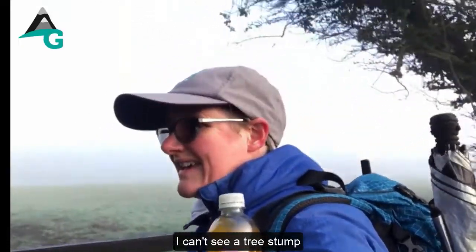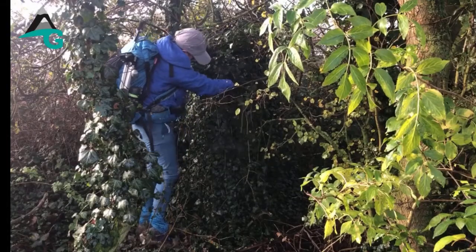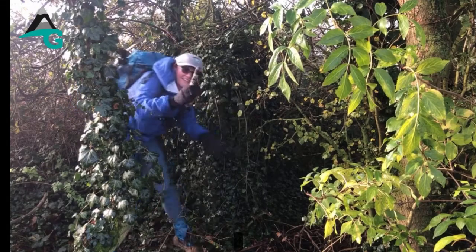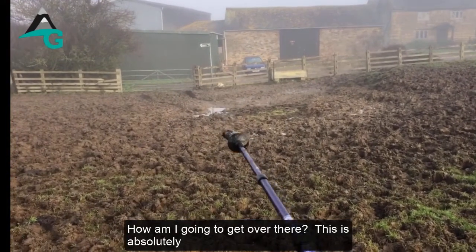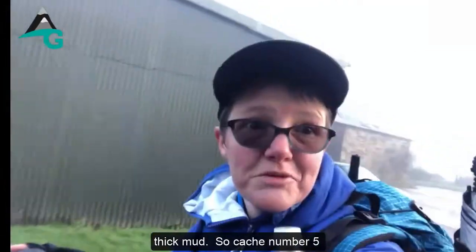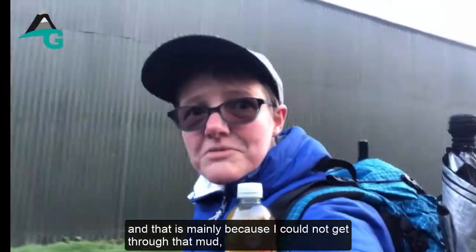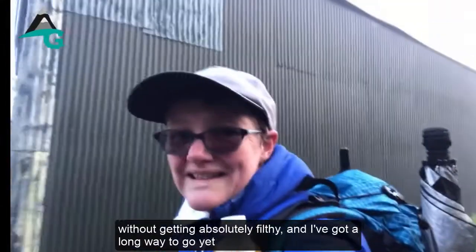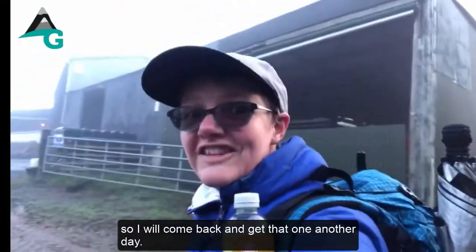I can't see a tree stump — I'll put the camera down and go hunting. Wading through the country: there is absolutely thick mud. Cache number five I'm going to mark as a DNF — a 'did not find' — mainly because I couldn't get through that mud without getting absolutely filthy and I've got a long way to go. I'll come back and get that one another day.